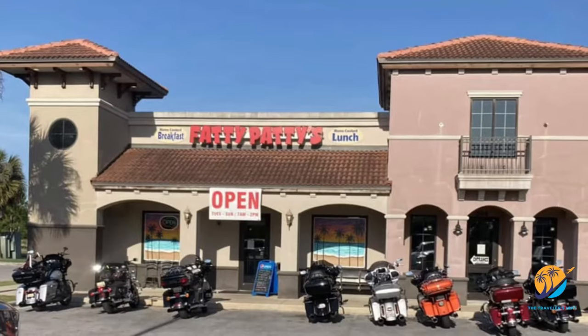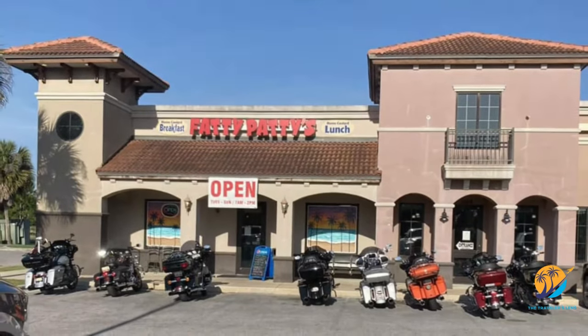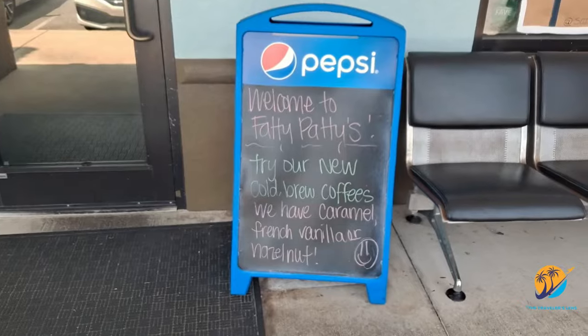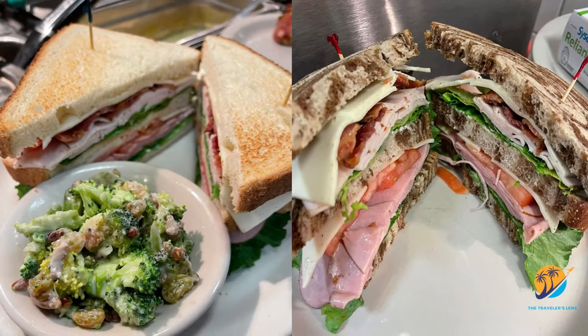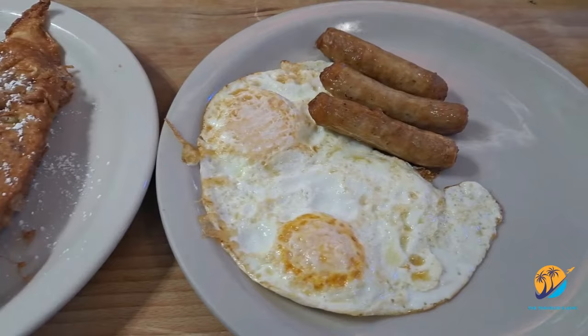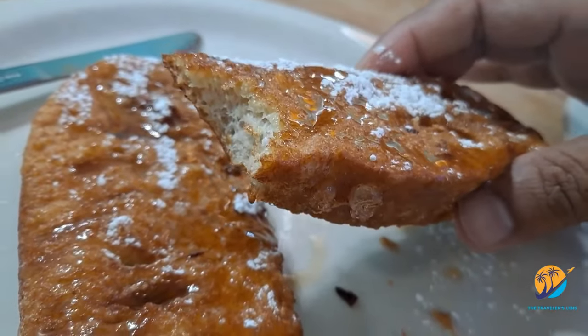Number three: a flavorful fiesta at Fatty Patties. If you're in the mood for healthy satisfaction, look no further. Nestled in the same plaza as Fatty's Sandwich Shop, this charming restaurant offers a diverse menu for both lunch and breakfast — steaks and eggs, biscuits and gravy, omelets, French toast, and more.